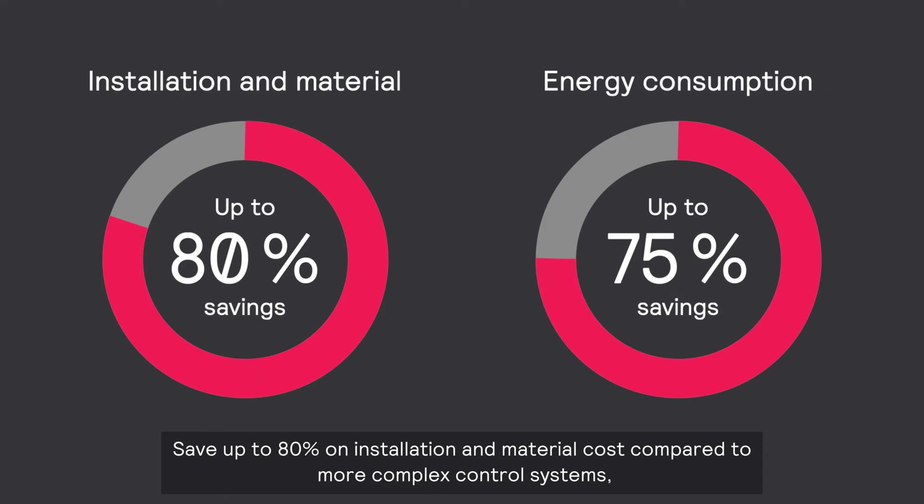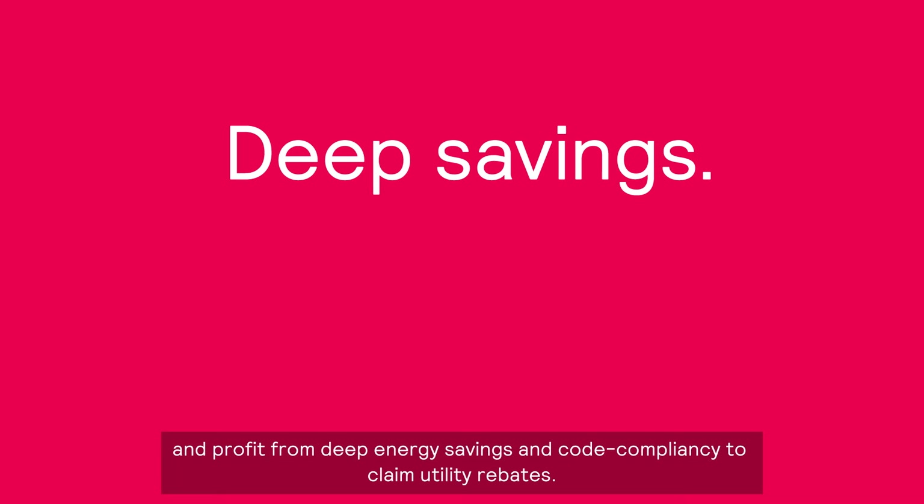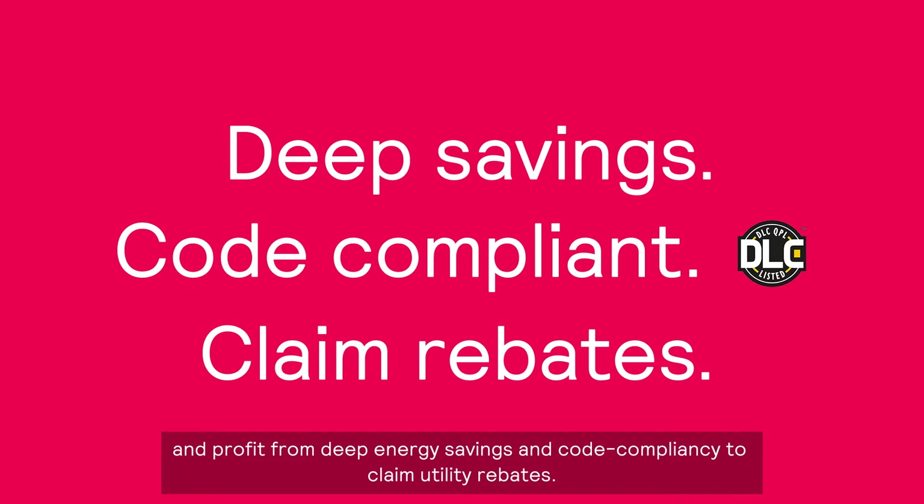Save up to 80% on installation and material cost compared to more complex control systems and profit from deep energy savings and code compliancy to claim utility rebates.